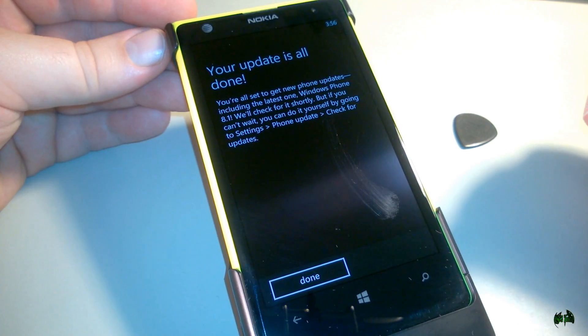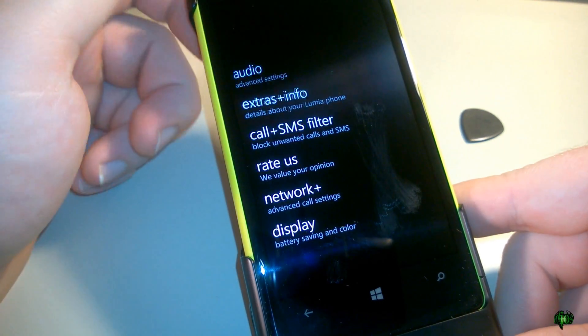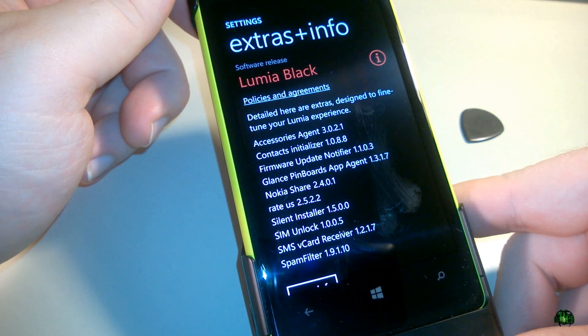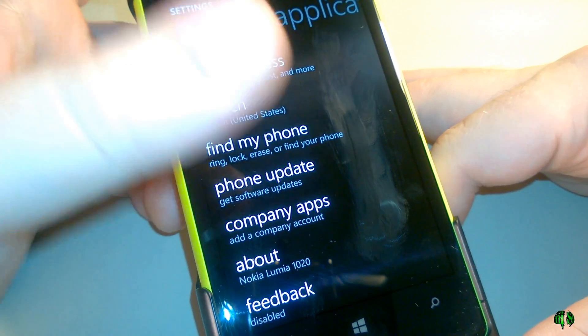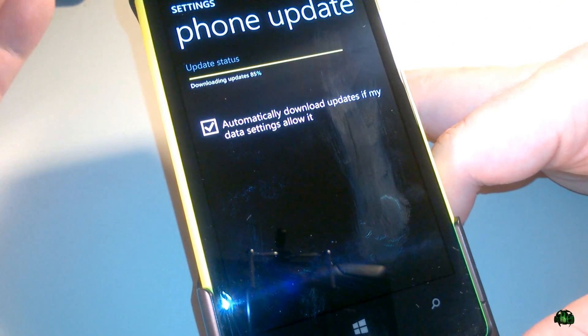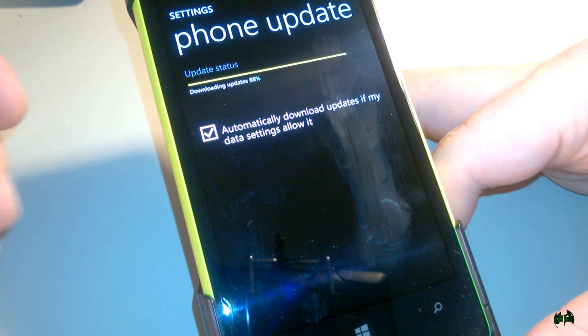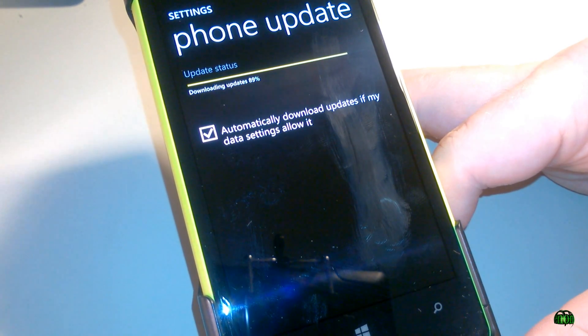Our update is now completed — it took me about 15 to 20 minutes. So if we come in here to Systems and then Extras and Info, we still have Black, but if we come back to Phone Updates and check this, you'll see we're actually still downloading updates. So if that happens to you, don't freak out. Just check your phone updates and make sure it's still downloading the firmware. We'll just have to wait a little while longer and let this finish installing.